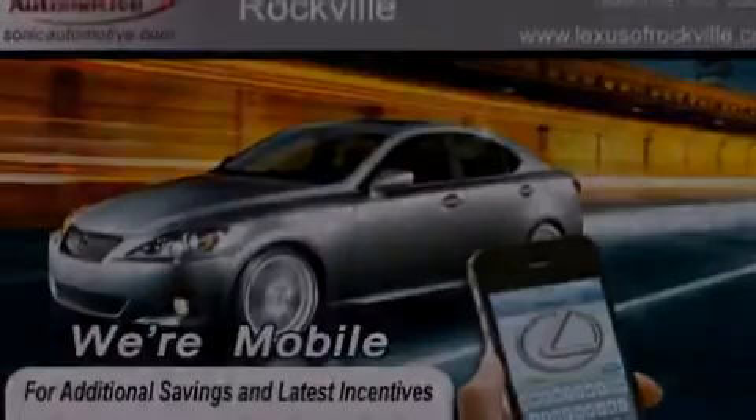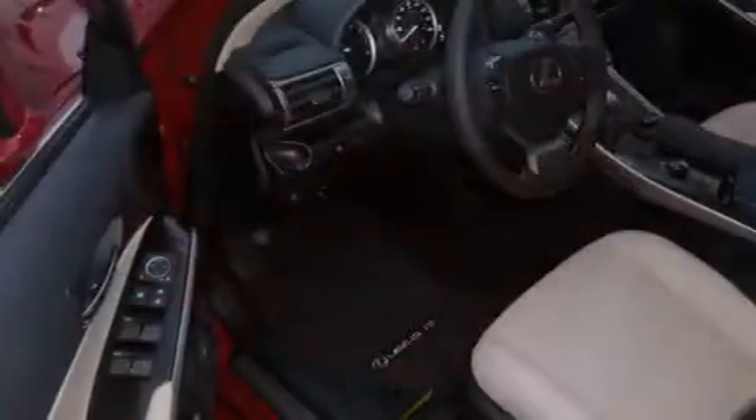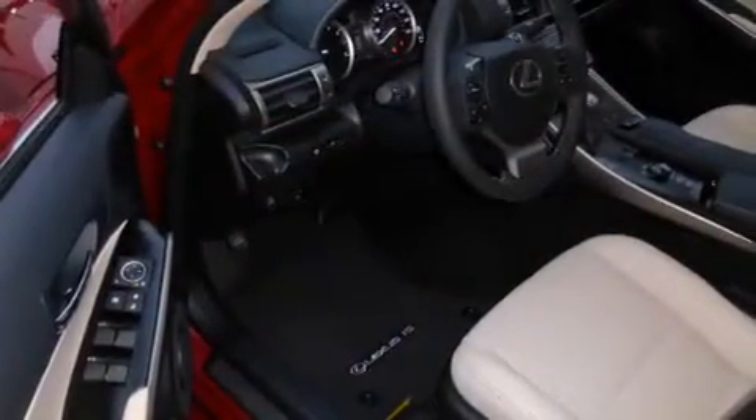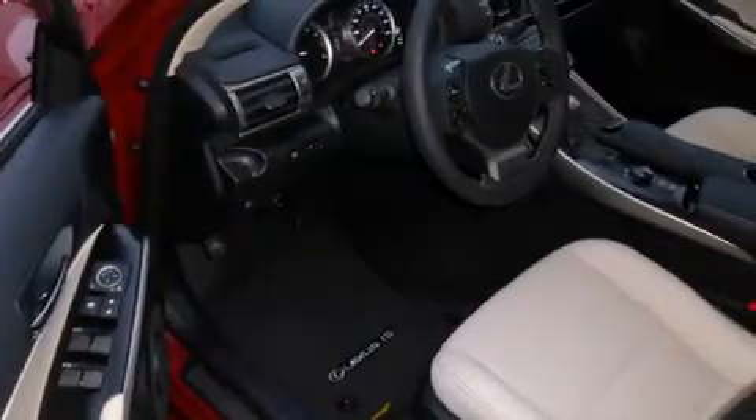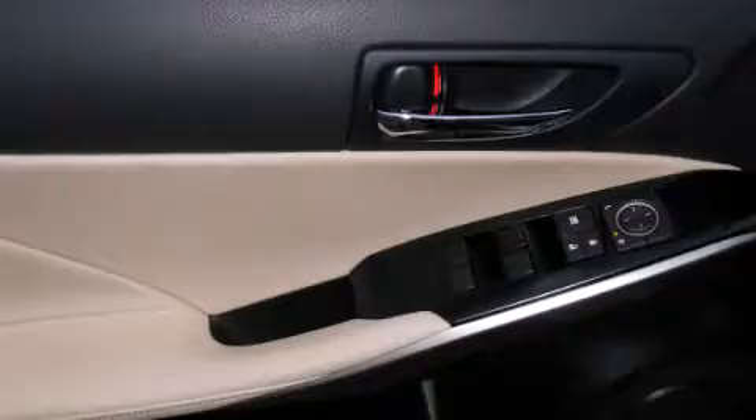Its top features and packages include the premium package, a navigation system, a rearview camera, a power moonroof, heated seats, a DVD video player, and high-intensity discharge headlights.